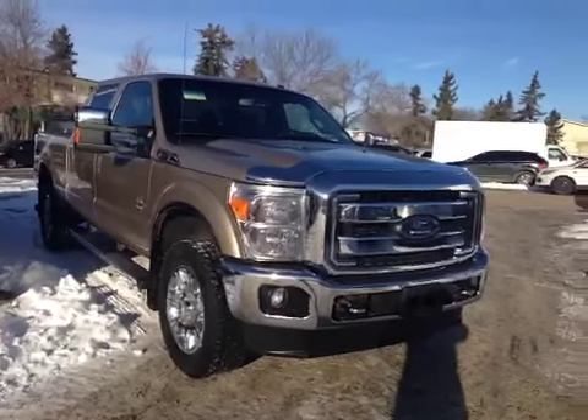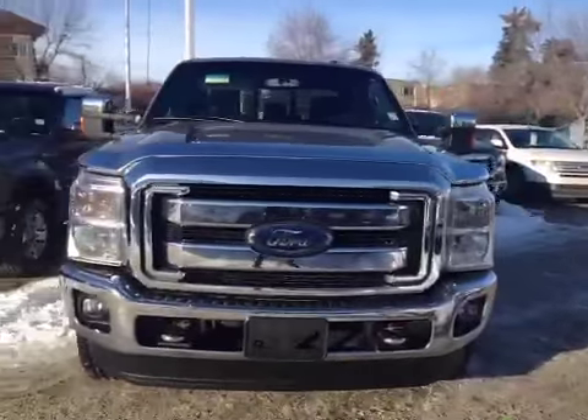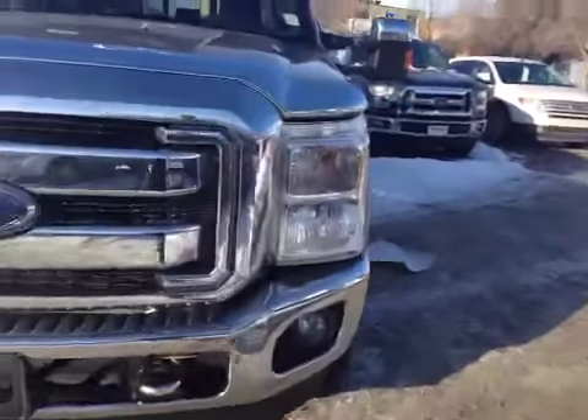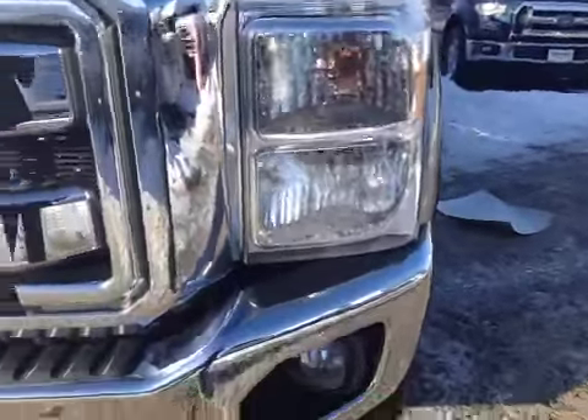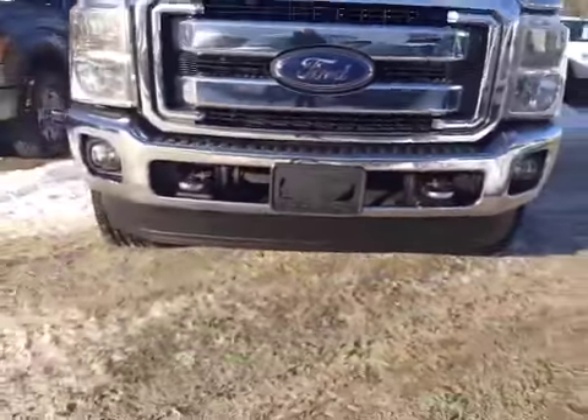Here we have the 2012 F350 Ford Lariat Super Duty with a 6.7 Power Stroke diesel. You have your HID headlights, daytime running lights, built-in fog lights, and a front tow hook with your rock guard below.